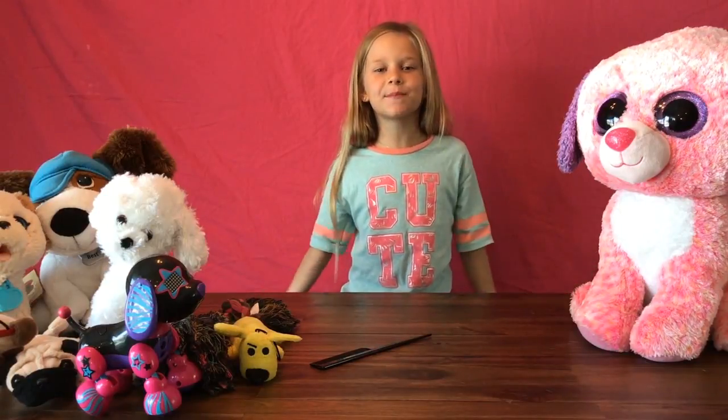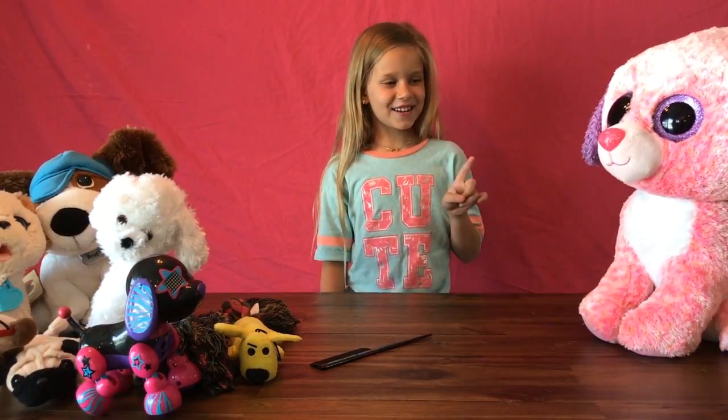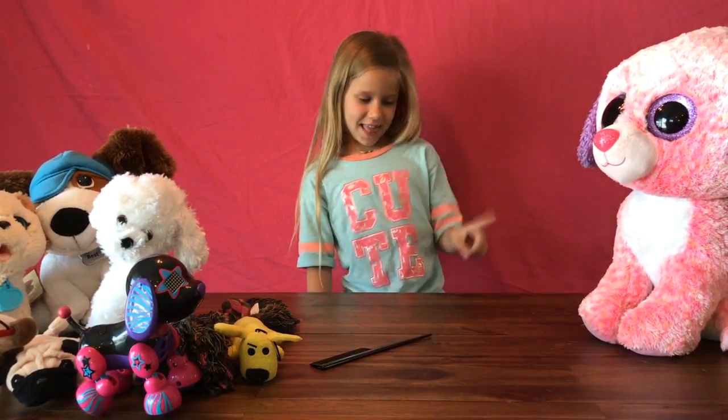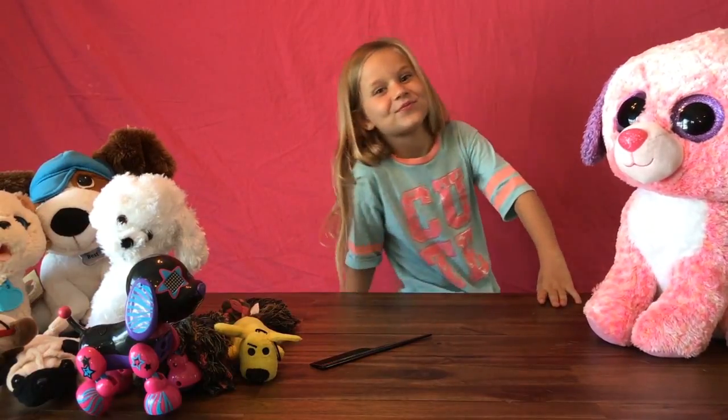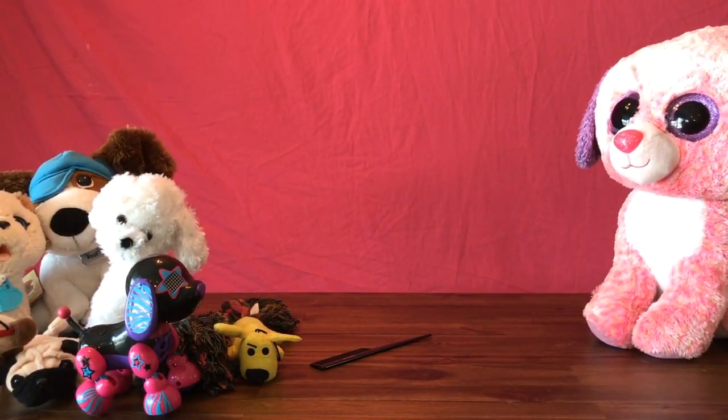Hello everybody and welcome back to my channel. I'm Riley and I am Dr. Cutters and you are watching Discover Time. Today we have a very special guest, and let me go get her. I am excited. Today we have a special guest.